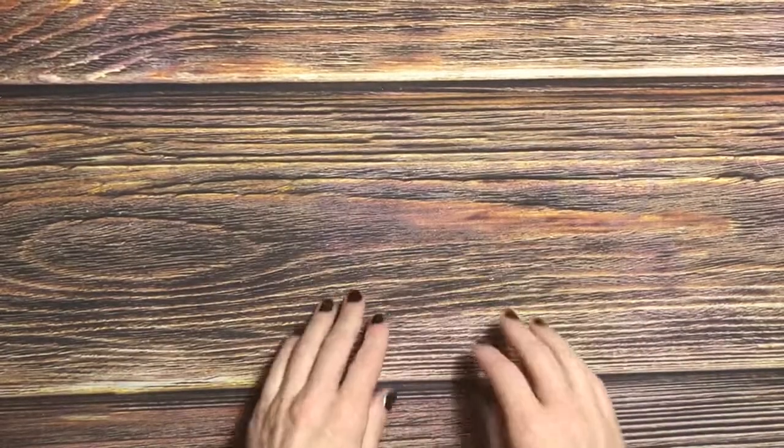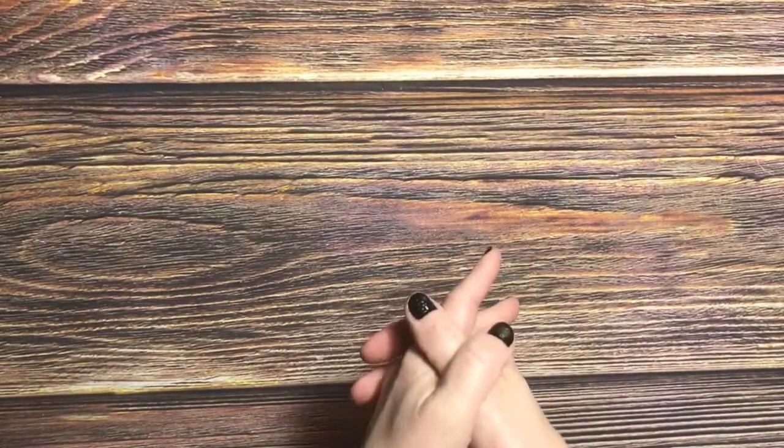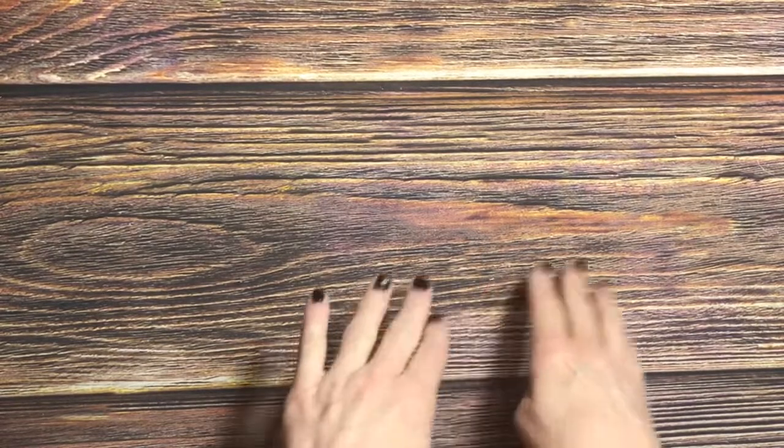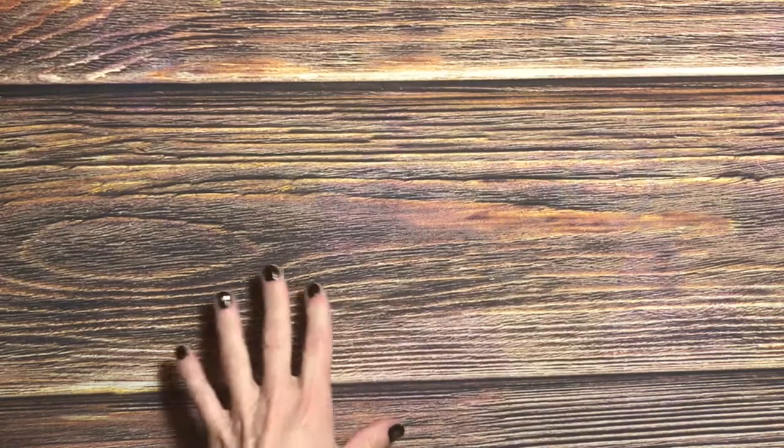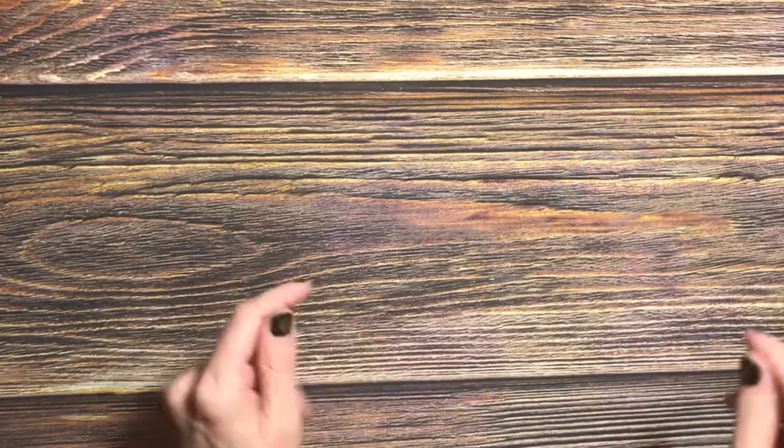Hello everyone, welcome back to Jackscraps! Thank you for joining me today. I have a Hobby Lobby haul — not from the past week, but the week before, so this is from the off week of the Paper Studio being 50% off.